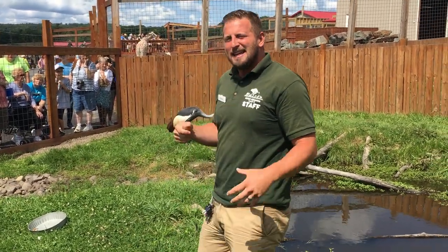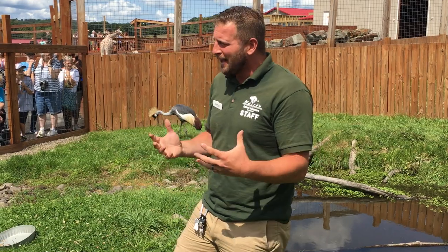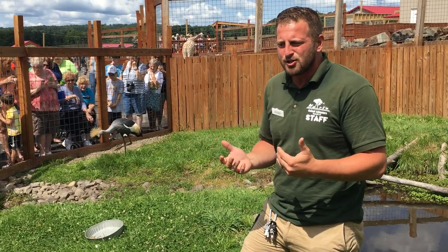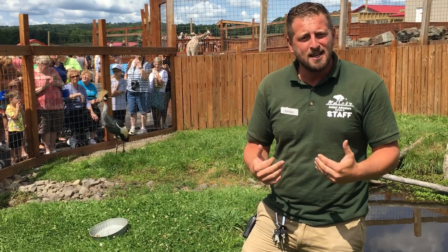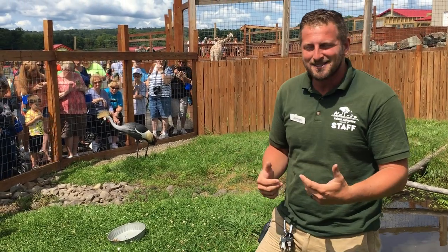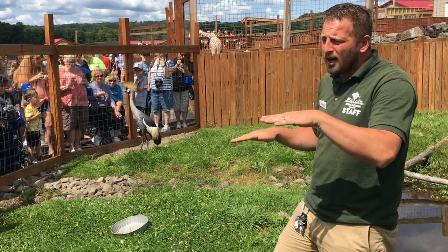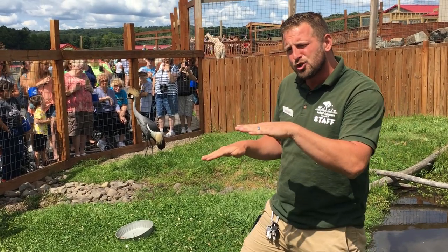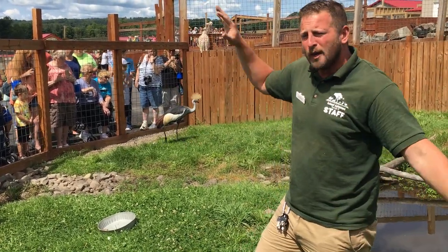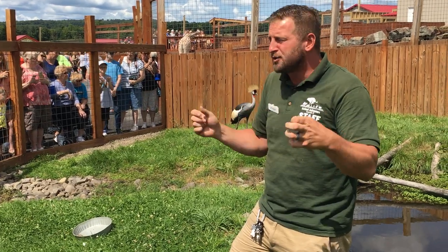These guys engage in a really neat dancing behavior. Many African cultures and tribes actually mimic the crowned crane dance in their tribal dancing because it plays such a significant role in their culture — one of those dances announces the onset of the rainy season. The dancing the cranes actually perform is to court one another, and it occurs throughout the year, but courtship dancing is very different. They'll swoop down and around with their wings, the red pouch will inflate, and they'll start calling. This behavior causes a flock of 50 to 200 cranes to begin isolating into breeding pairs.